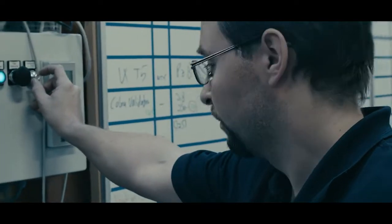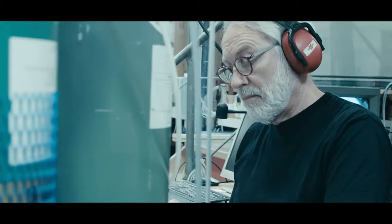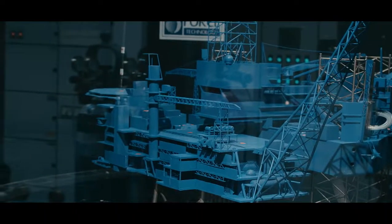Our test facility comprises five wind tunnels with different properties. Some of our wind tunnels are excellent for testing buildings and bridges, while others are designed for testing offshore platforms and ships.